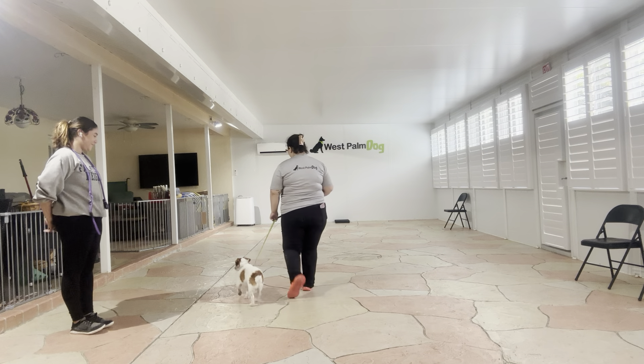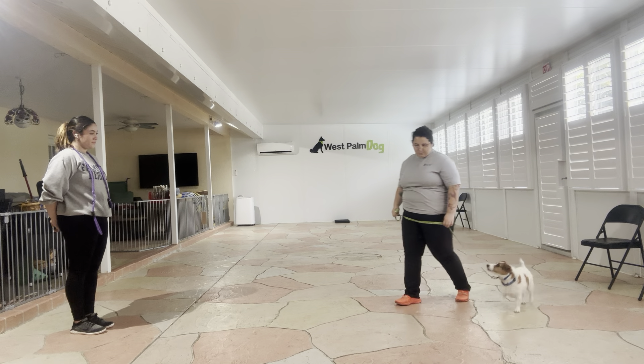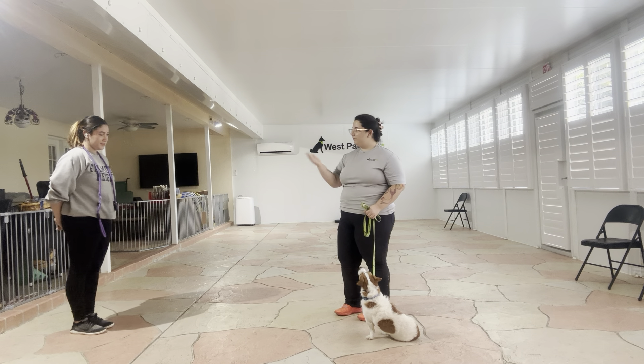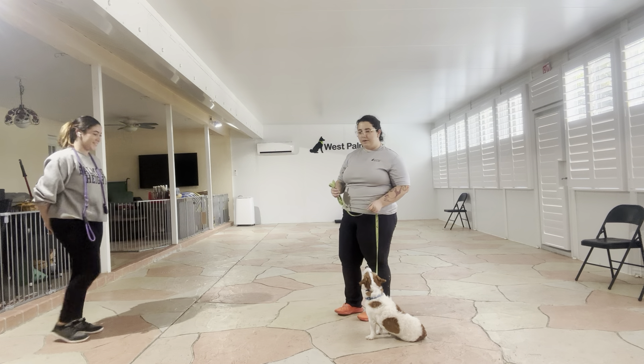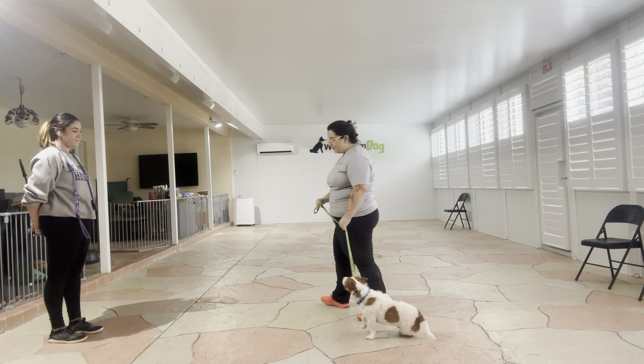All right, we're going to do that again. Willie, sit. Yes. Wait. Yes. Very nice job. All right, we're going to do that one more time, but I like that he's holding his position even when Jasmine leaves. Let's go.